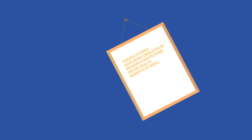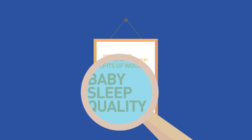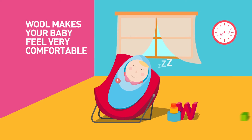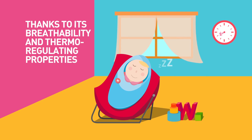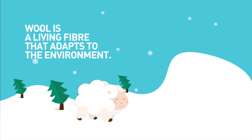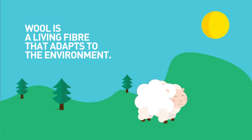Various studies have been conducted by research institutions on the health benefits of wool. Baby sleep quality. Wool makes the baby feel very comfortable thanks to its breathability and thermoregulating properties. Wool is a living fibre that adapts to the environment — the same way that it works for the sheep, it works for your baby.